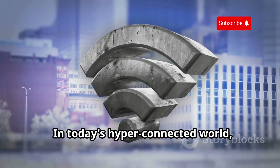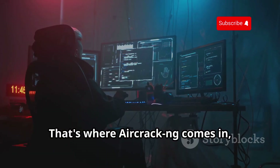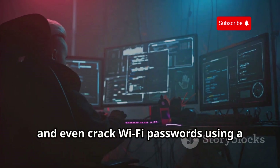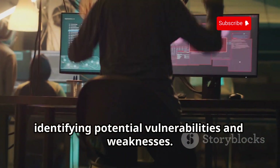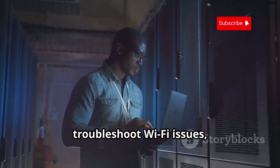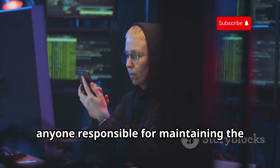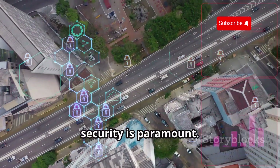In today's hyper-connected world, Wi-Fi is both a blessing and a curse — it's convenient, ubiquitous, and unfortunately often insecure. That's where Aircrack-ng comes in, the suite of tools designed to assess the security of your wireless networks. Aircrack-ng can capture wireless network packets, analyze network traffic, and even crack Wi-Fi passwords using a variety of techniques. It's like having a security audit for your wireless network, identifying potential vulnerabilities and weaknesses. Network administrators can use it to troubleshoot Wi-Fi issues, optimize network performance, and ensure that their wireless networks are configured securely. With the increasing reliance on wireless networks, Aircrack-ng is an essential tool for anyone responsible for maintaining the security and integrity of Wi-Fi connections — a reminder that even in the airwaves, security is paramount.